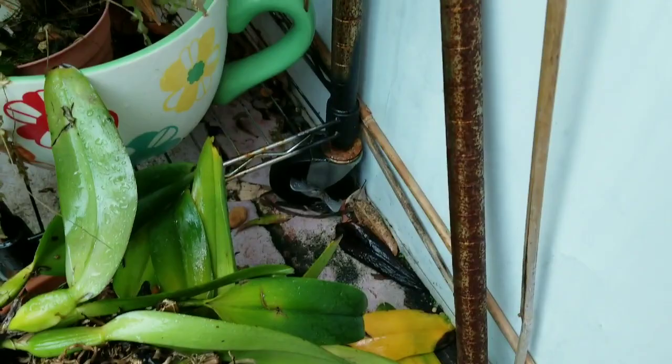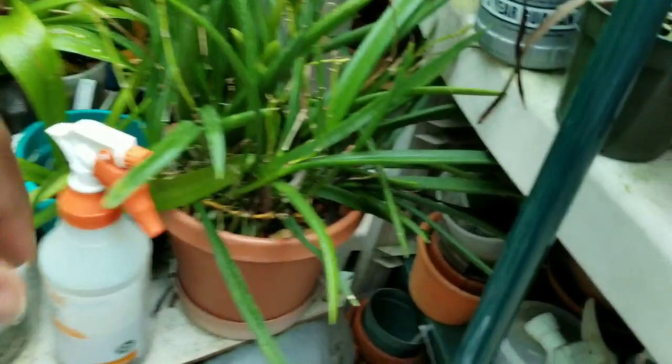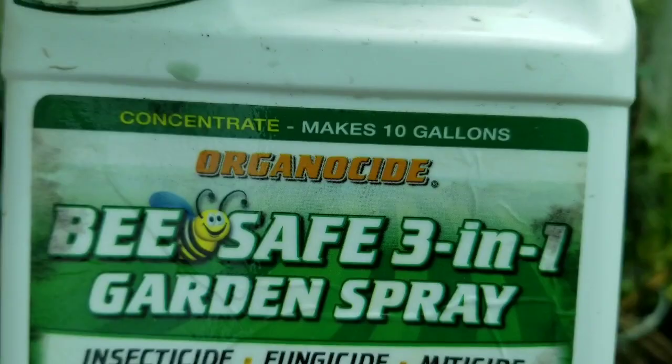I wasn't putting enough pesticide on it, but this is what I've been using. Because I have a pet, and it seems to work totally on the black thrip. So we're going to see if it's going to work on that white thrip.